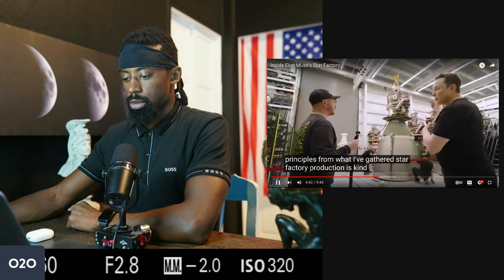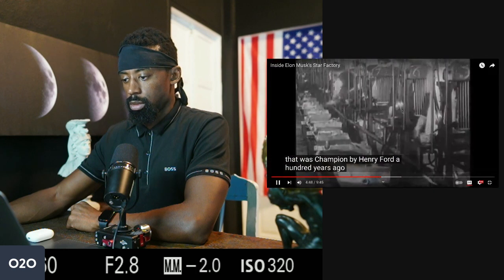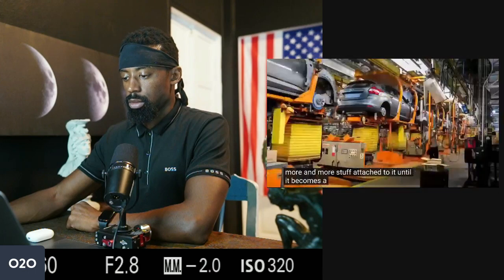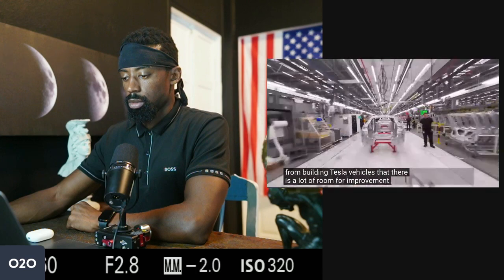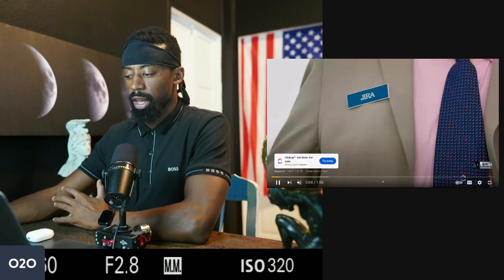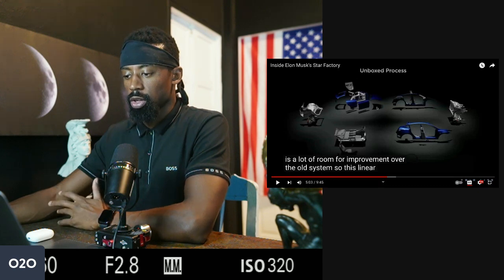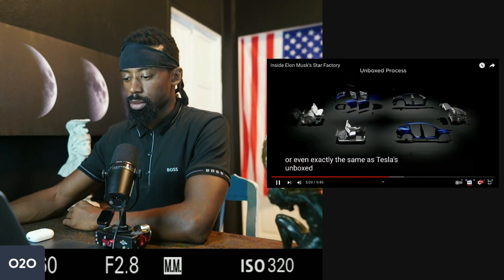From what I've gathered, Star Factory production is kind of opposite to the standard moving assembly line championed by Henry Ford a hundred years ago, where a product moves down a conveyor belt and gradually has more stuff attached until it becomes a finished product. Elon knows from building Tesla vehicles that there is a lot of room for improvement over the old system — this same approach is being built into the new Gigafactory to get the Model 2 up and running, reduce costs, and make the build-out more effective and efficient. Linear adjacent flow is probably very similar or even exactly the same as Tesla's unboxed manufacturing process.